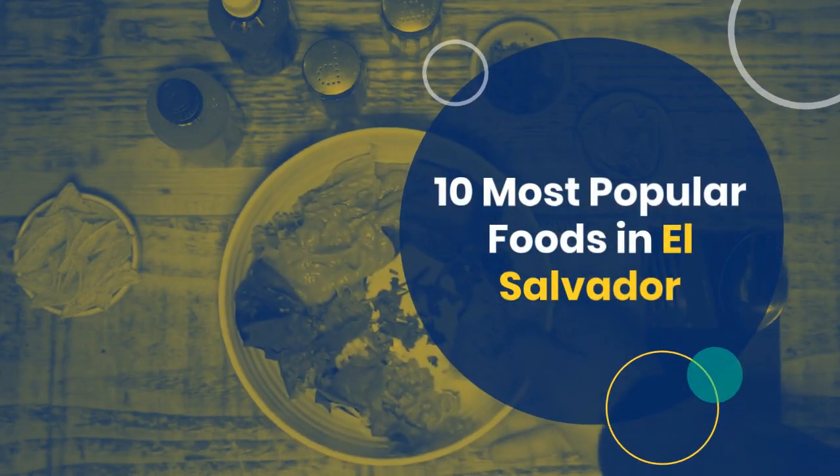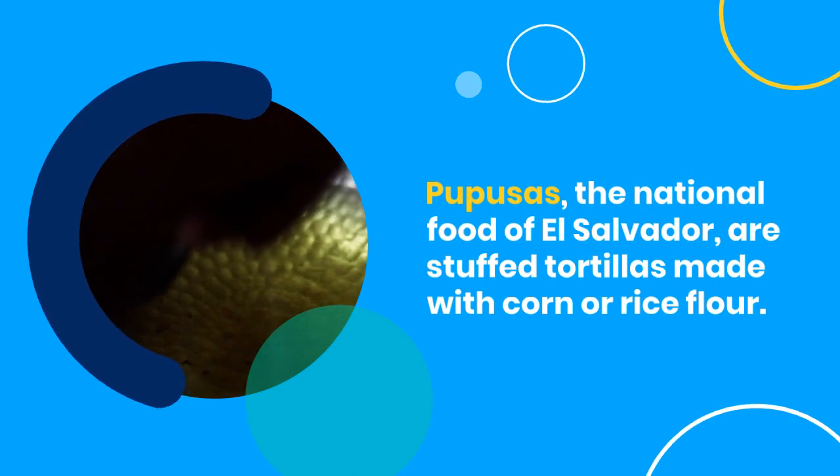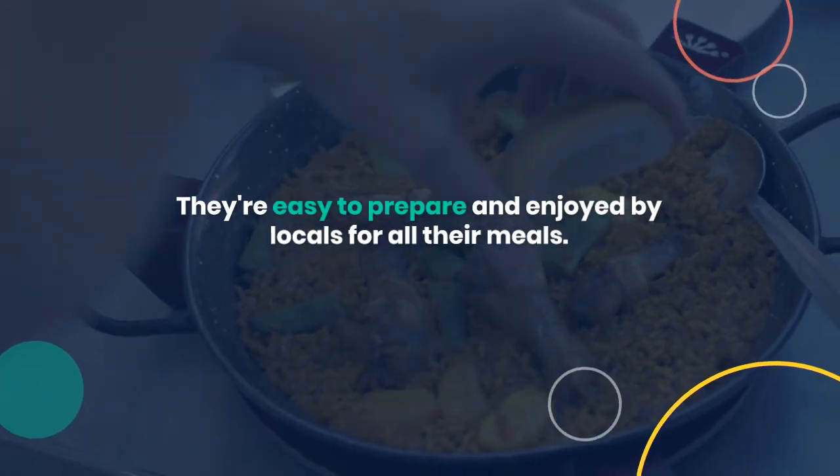10 Most Popular Foods in El Salvador. Pupusas, the national food of El Salvador, are stuffed tortillas made with corn or rice flour. They're easy to prepare and enjoyed by locals for all their meals.